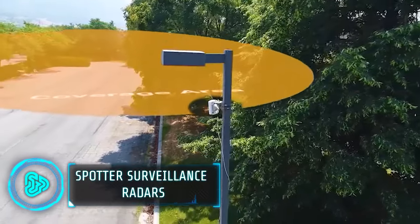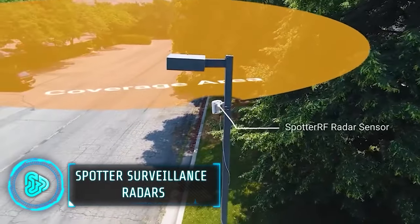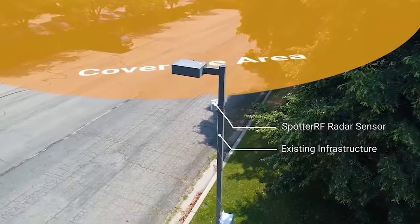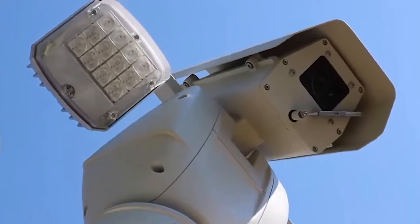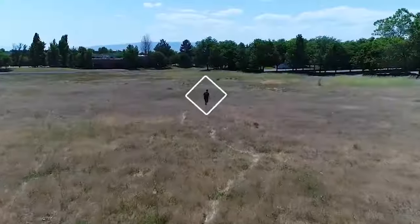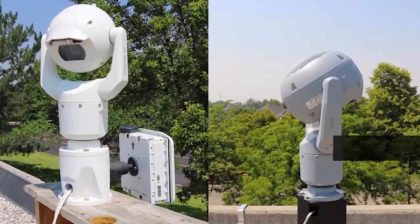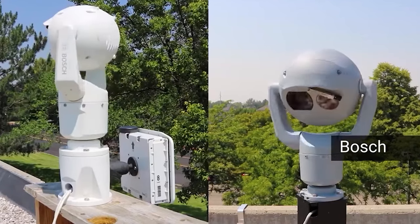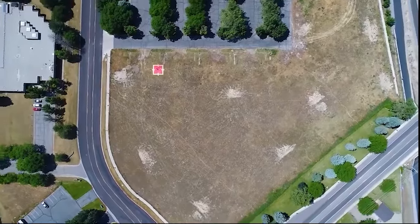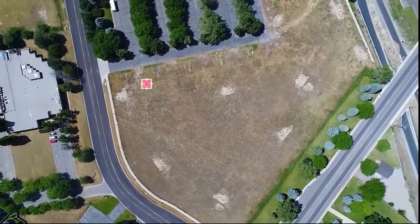Did you know that the average cost of a burglary in the United States is over $2,000? This compact radar system is designed to provide perimeter protection beyond fences for critical substations and other sensitive areas. Small enough to hold in your hands, with a range of 1,500 metres, the radar can detect and track intruders as small as a person.